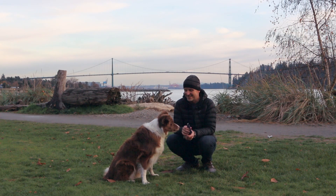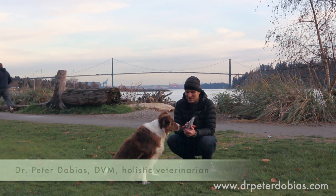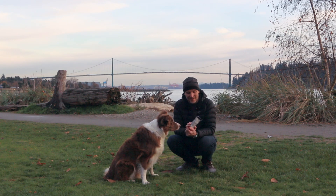Hi there, this is Dr. Peter Tobias and this is my dog Skye. You can see that we have a little bit of an agenda here. Skye is a treataholic — he loves treats.